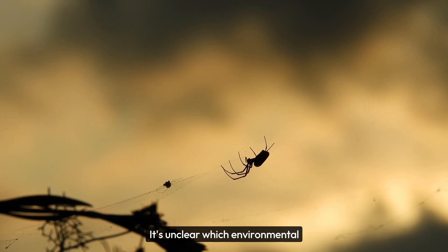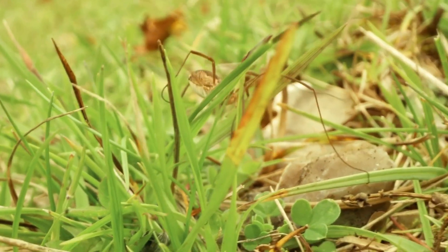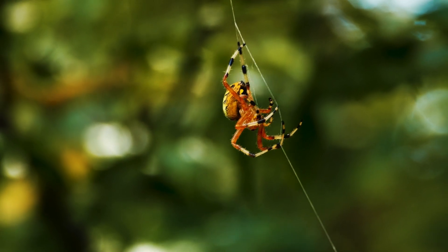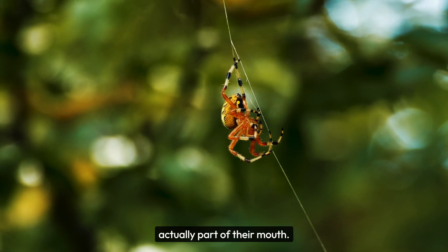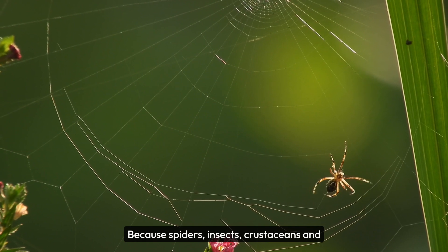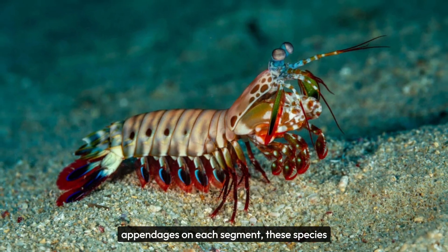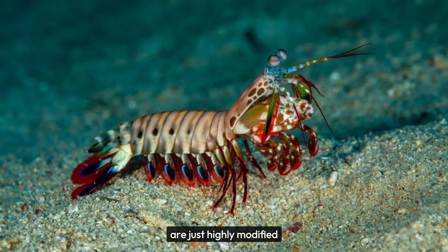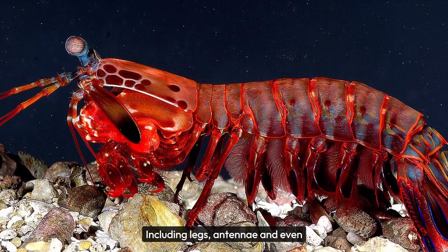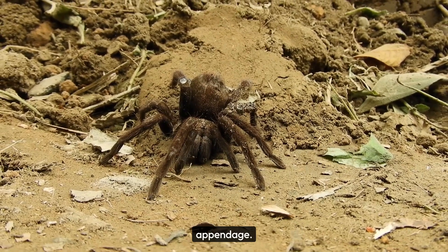It's unclear which environmental pressures, if any, caused Chelicerates to settle on their eight-legged arrangement. However, we know a great deal about where their legs came from, and it's weird — those legs are actually part of their mouth. Because spiders, insects, crustaceans, and millipedes all evolved from an ancestor that likely had a segmented body with a set of appendages on each segment, these species are just highly modified rifts on that basic plan. Including legs, antennae, and even mandibles — the jaws — can be traced back to a stubby lobopod appendage.